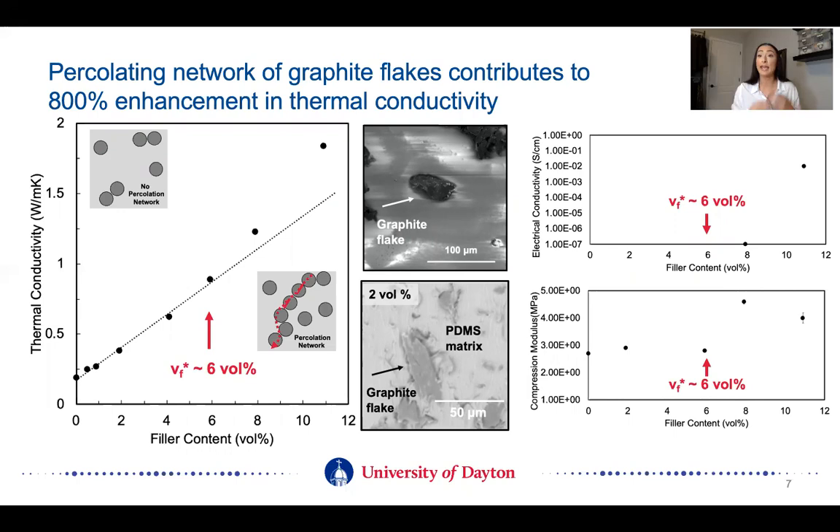These graphite flakes have a high aspect ratio, so we're really able to create this percolating thermally conductive network at much lower loading. From percolation theory, there is a threshold known as the percolation threshold, below which you see a linear trend with thermal conductivity as you increase the filler content. However, as you get above the percolation threshold — in this case at six volume percent — you see the sharp increase in thermal conductivity. It's the fact that these are high aspect ratio flakes that allows us to get a pretty low percolation threshold and really improve the thermal conductivity so drastically at low loading. We're able to improve the thermal conductivity by more than 800% from 0.2 watts per meter Kelvin, typical for PDMS, to upwards of 1.8 watts per meter Kelvin at only 11 volume percent.